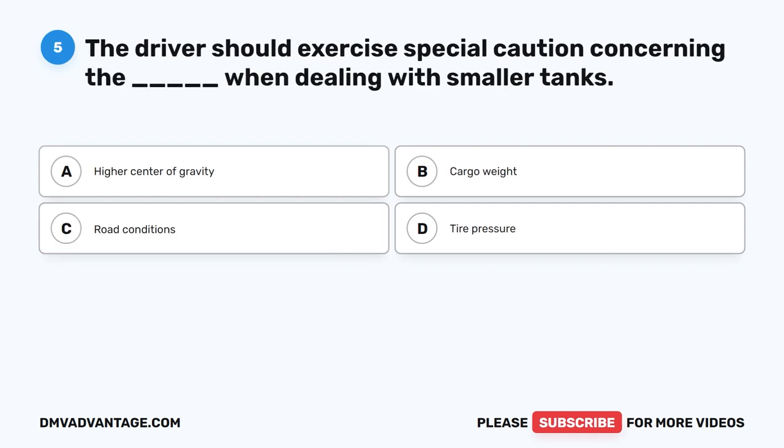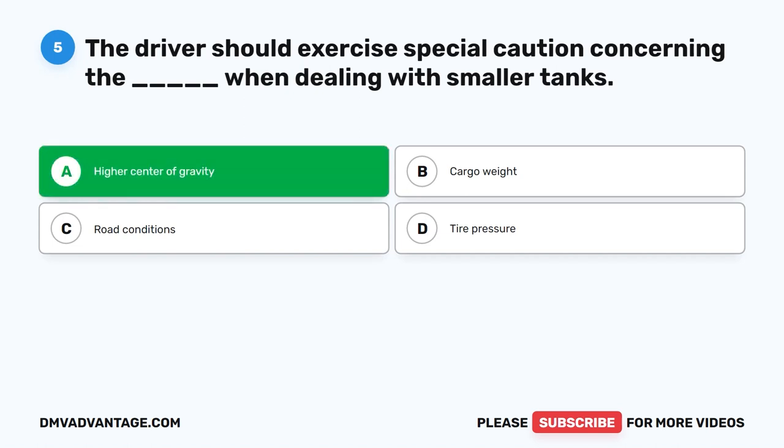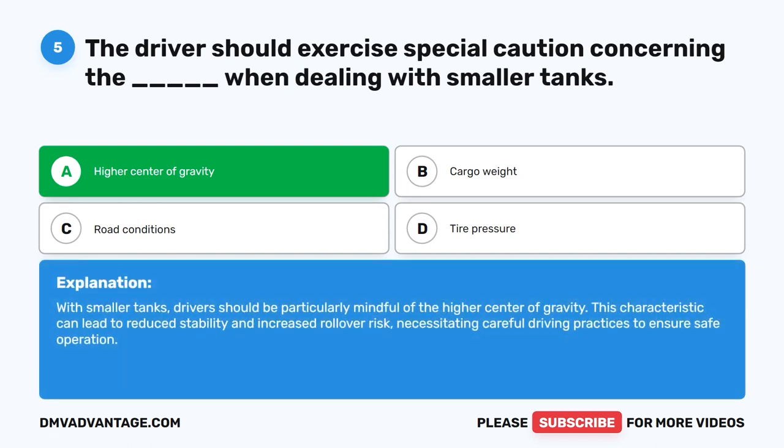Question 5. The driver should exercise special caution concerning the blank when dealing with smaller tanks. The correct answer is A. Higher center of gravity. With smaller tanks, drivers should be particularly mindful of the higher center of gravity. This characteristic can lead to reduced stability and increased rollover risk, necessitating careful driving practices to ensure safe operation.